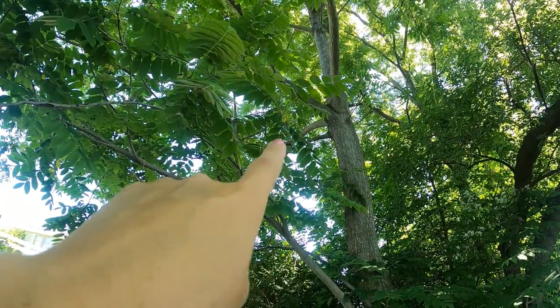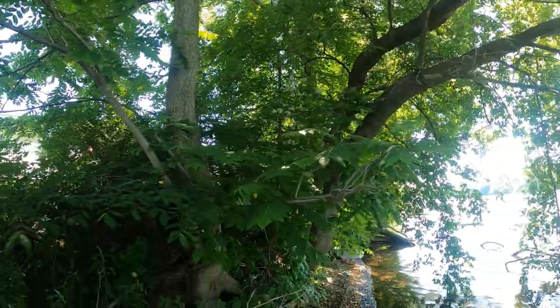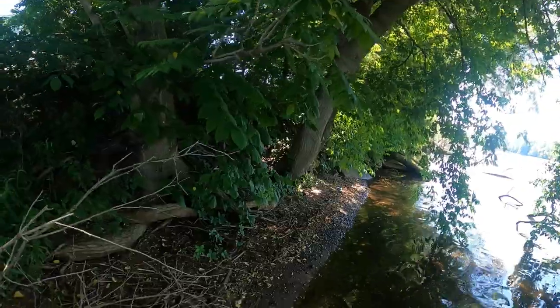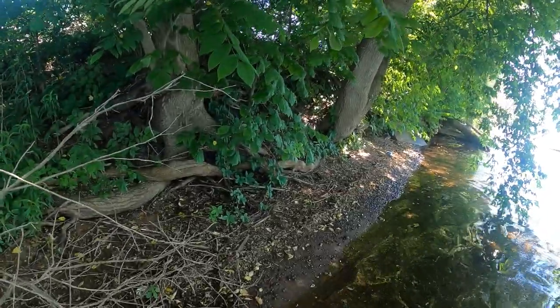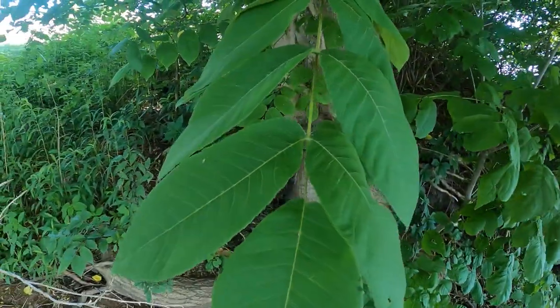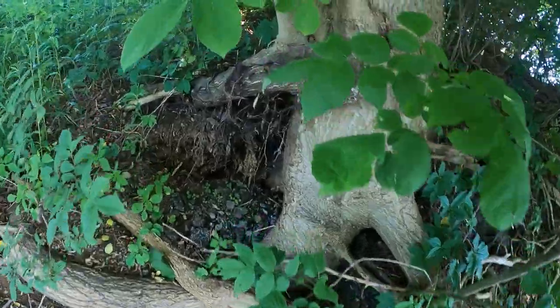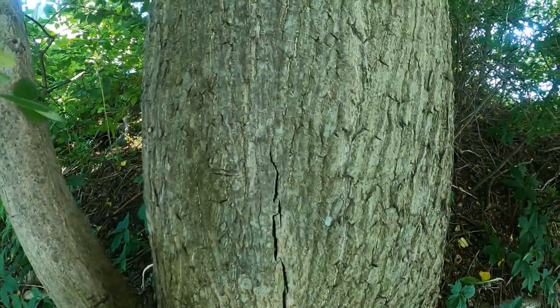I'll go ahead and show you a bigger tree — what the walnut tree and the bark looks like. Right about there are the leaves to the black walnut tree. There's a close-up of the leaf — sorry about my finger in there — and what the bark looks like on this tree.